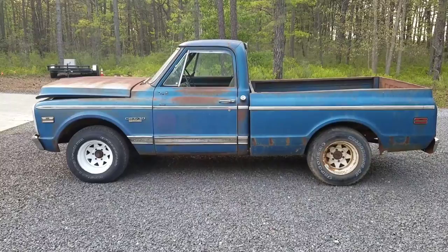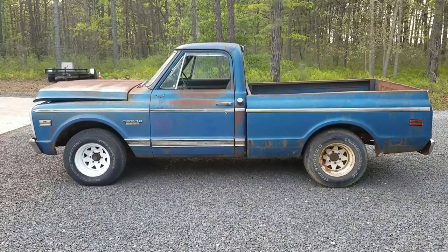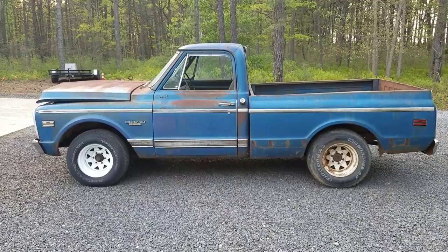1970 Chevrolet short bed C10 CST with the factory big block — it was a special order truck, found on a farm in Greene County, Georgia by the gentleman I bought it off of.